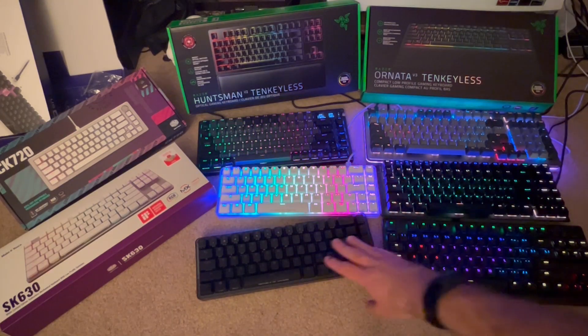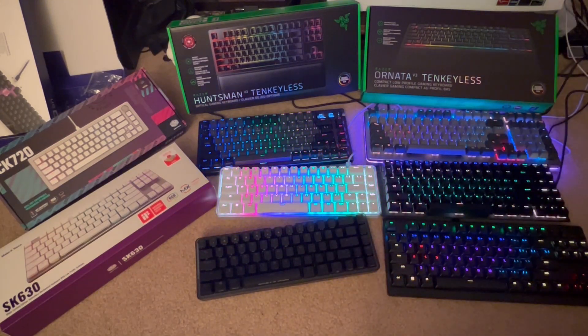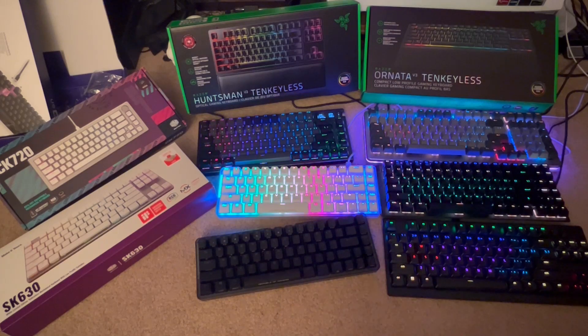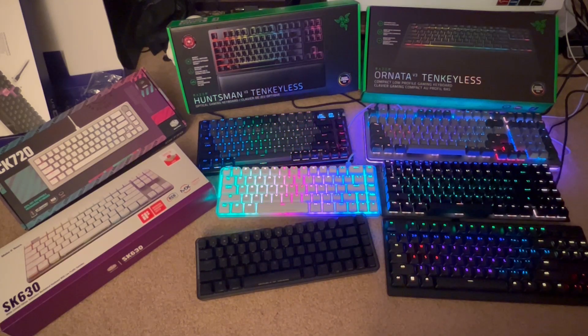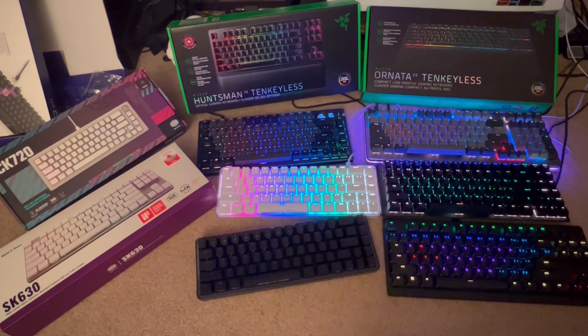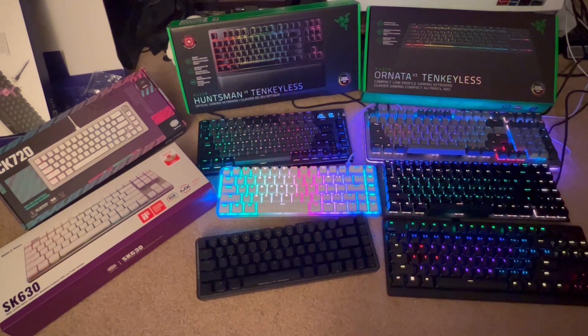Before we get into it, if you're wondering why some of the keyboards aren't on or removed out of their boxes, it is simply because I ran out of USB ports on my computer to power these things, so I have keyboards everywhere in every which way with lighting.